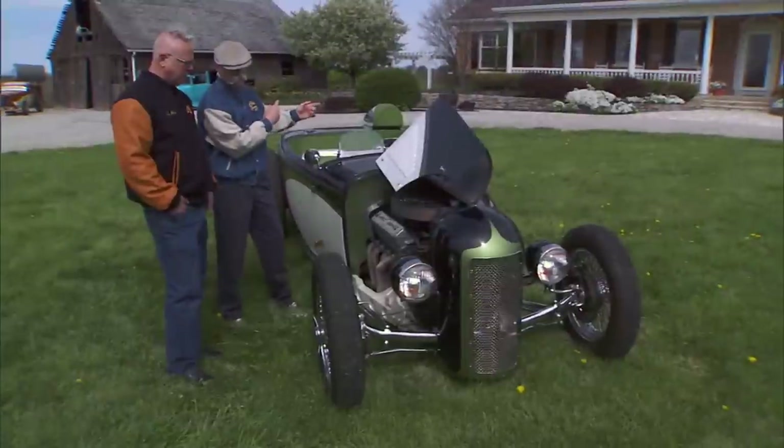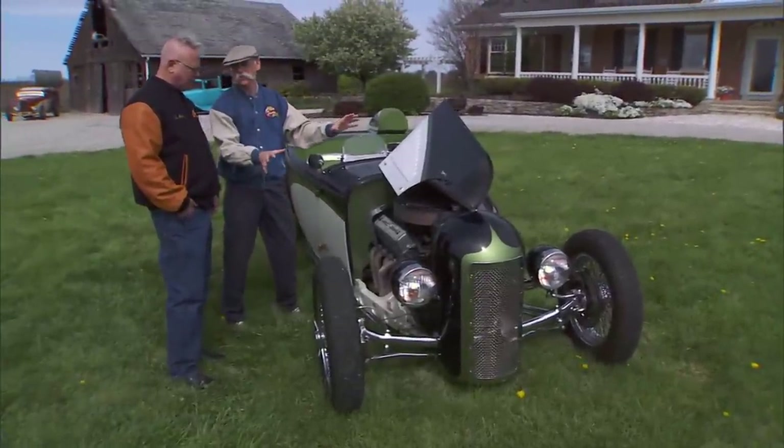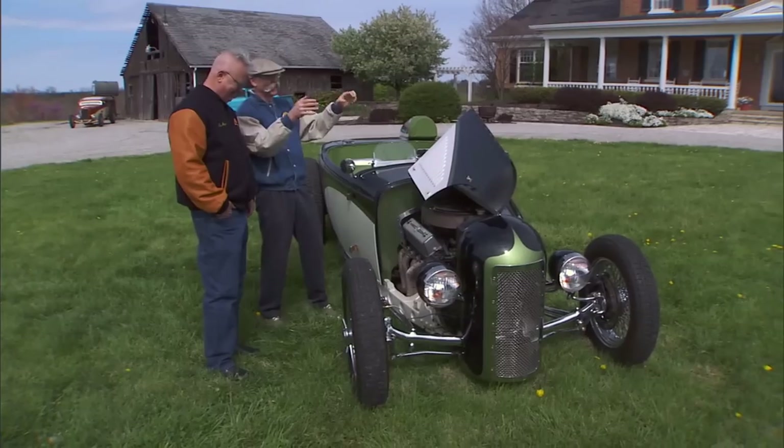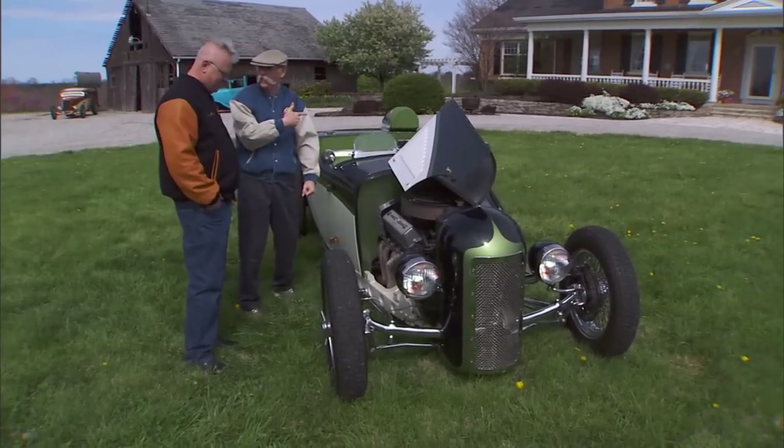The Dynaliner was a blast to drive, but this has got to be just phenomenal. Can we take this out? It's exciting and exhilarating. Can I drive it again? Absolutely. Let's do it.